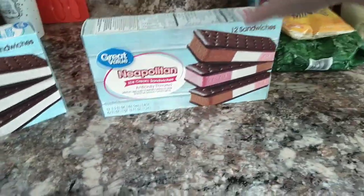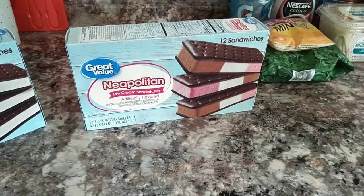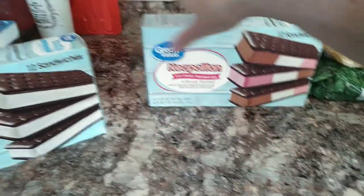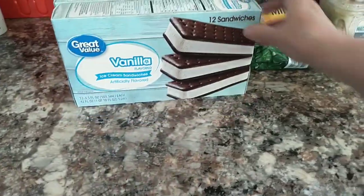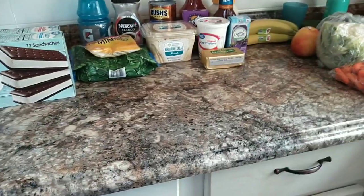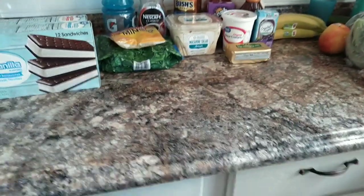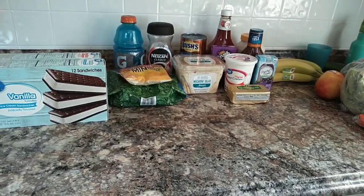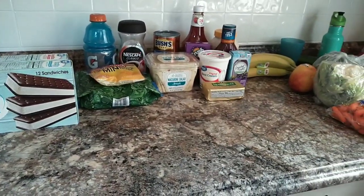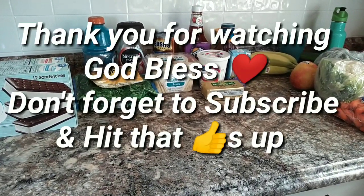I picked up some ice cream sandwiches — 12 sandwiches in a box for $2.58. I got the Neapolitan and I got the vanilla. So that was my grocery haul for today. You guys, it wasn't much, but I just thought I would share. If you're new to my channel, welcome — I hope you'll subscribe if you haven't already. I will catch you guys in the next video. God bless each one of you and have a great day. Bye y'all.